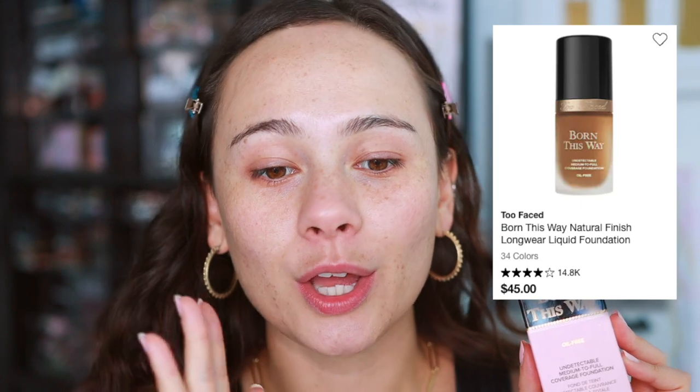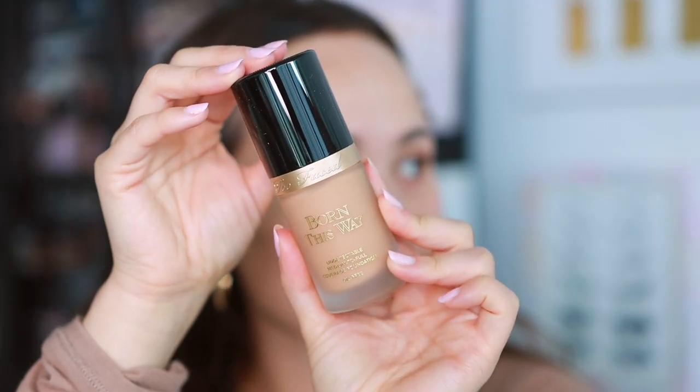We're ready to move on to the foundation. This is not a new product to me but I'm trying it again a few years later — this is the Too Faced Born This Way Foundation. If you watch my channel you know how I feel about the Born This Way concealer — chef's kiss. I used to really enjoy this in college but I've tried a lot more makeup since then and my opinions have changed. Too Faced sent this to me and I wanted to try it again and see if it's just as good as I remember. I graduated college in 2018, so yeah.